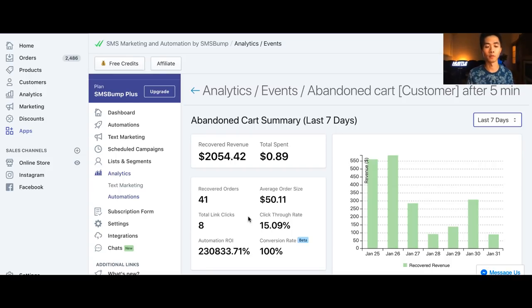When you use an abandoned cart email app like Klaviyo, it's not going to have that crazy ROI. Apps like ReCart or Shop Message — those are messenger-based abandoned cart tools — they won't perform as well either. Klaviyo costs me $600 per month, and Shop Message is around $50 to $75 per month or more, so those apps are very expensive.